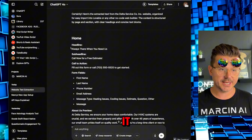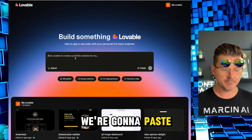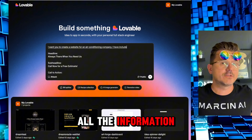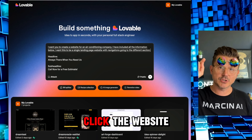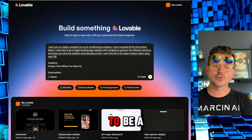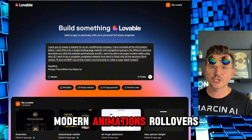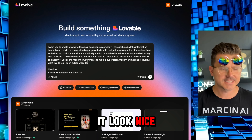You could just copy the text from the website yourself, but we let ChatGPT do it because it's really good at it. Here's the homepage, about page, services — everything. Then we go to Lovable, paste it in, and say: 'Create a website for an air conditioning company. I have included all the information below. I want a single landing page with navigation scrolling to different sections. Make it super modern and sleek — a completed website from start to finish, with all sections, modern animations, rollovers. I want this to feel like a million-dollar website.'